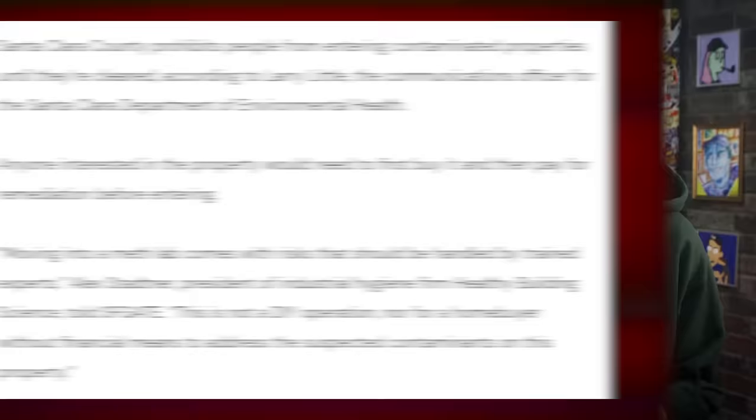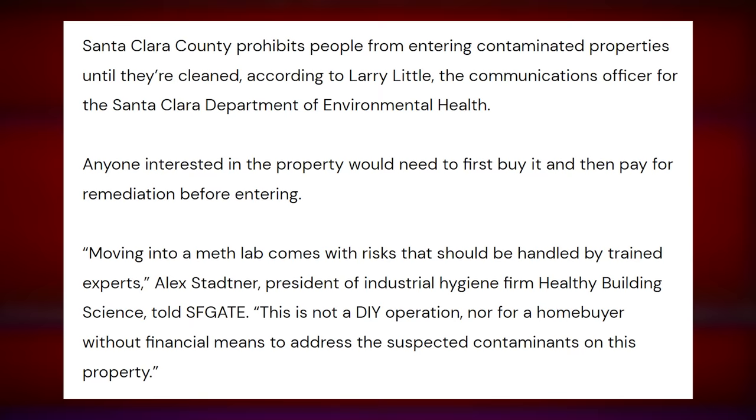Santa Clara County prohibits people from entering contaminated properties until they're cleaned, according to Larry Little, the communications officer for the Santa Clara Department of Environmental Health. 'Moving into a meth lab comes with risks that should be handled by trained experts,' Alex Statner, president of industrial hygiene firm Healthy Building Science, told SFGate. 'This is not a DIY operation, nor for a home buyer without financial means to address the suspected contaminants on this property.'